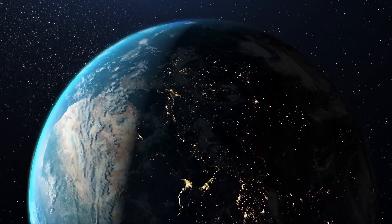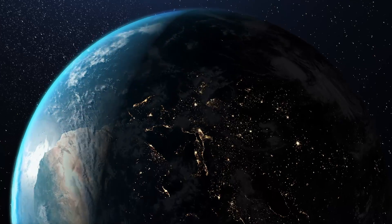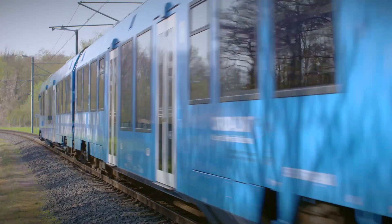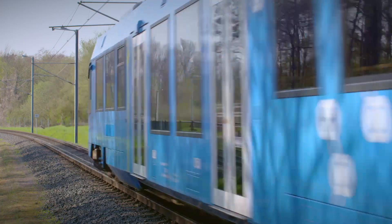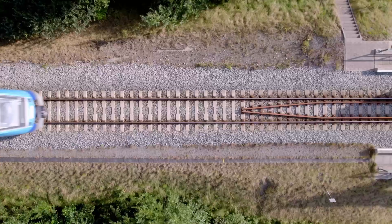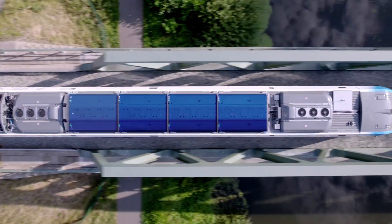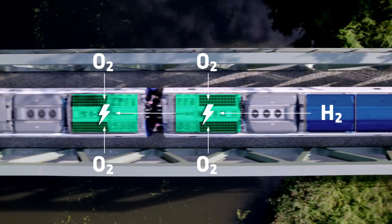And here is where it is needed: hydrogen. Oxygen and hydrogen react to produce water and electricity — that's what happens in fuel cells. A fuel cell is the heart of the train.